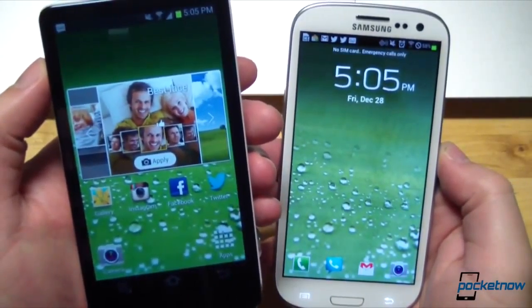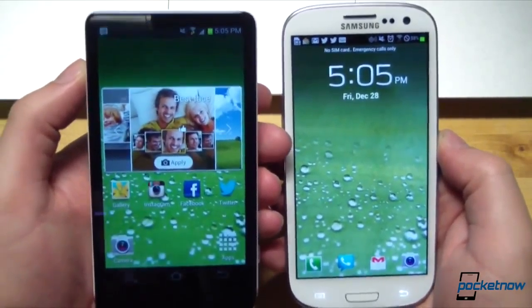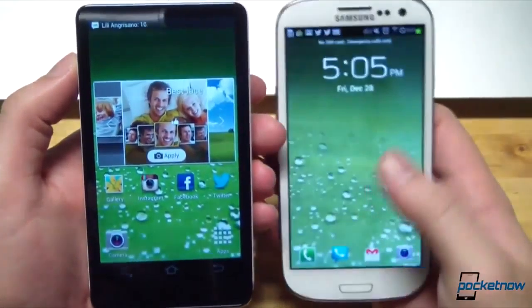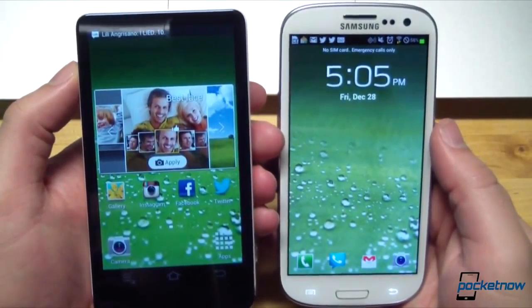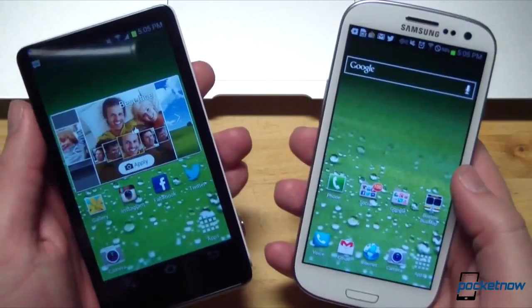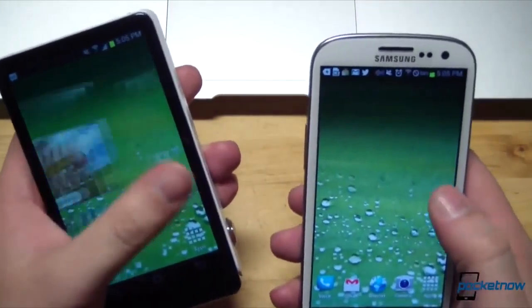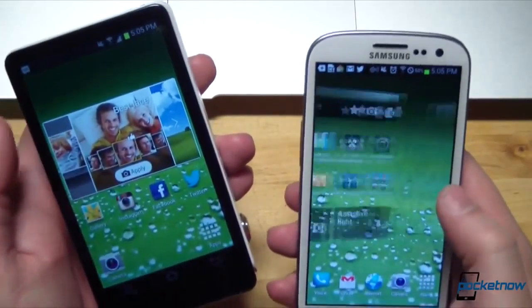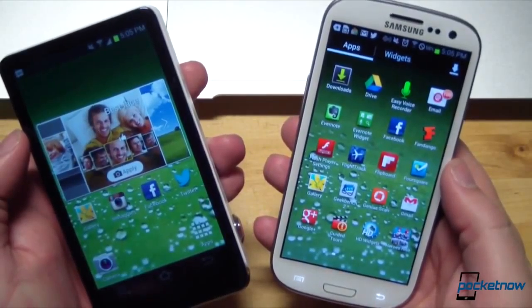While the Galaxy Camera swaps Super AMOLED for a super clear LCD panel, the displays bear identical measurements. Each is a 4.8-inch 1280 by 720 capacitive touchscreen at 306 PPI. On those screens, Android runs nearly identically on each unit, with the Galaxy Camera running Android 4.1.1 and our Verizon SGS3 running the older 4.0.4.